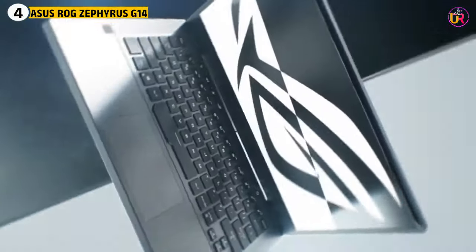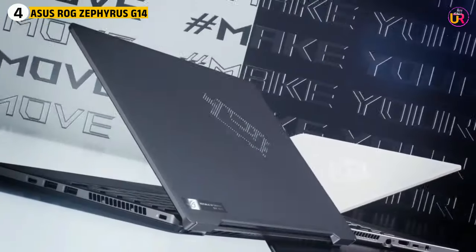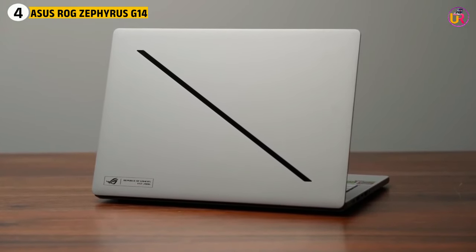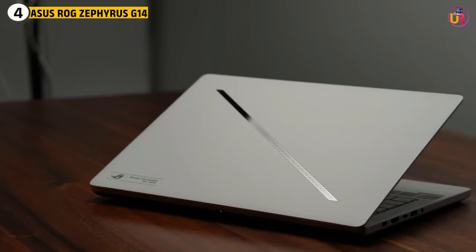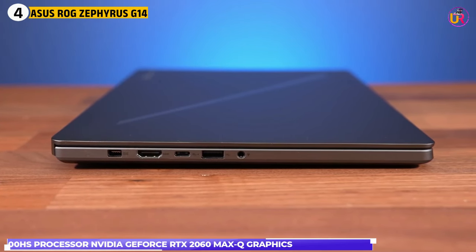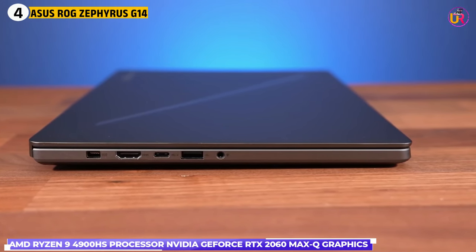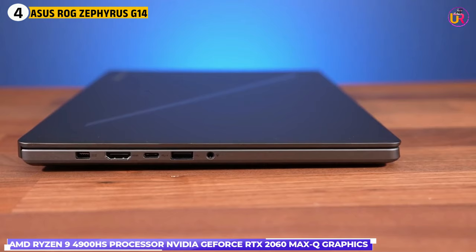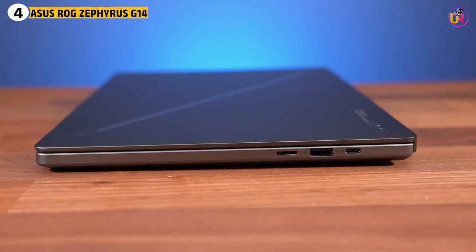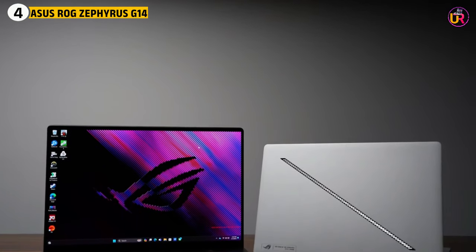Fourth up on our list is the ASUS ROG Zephyrus G14. The ASUS ROG Zephyrus G14 is a compact yet incredibly powerful machine, making it ideal for 3D modelers who need portability without sacrificing performance. The AMD Ryzen 9 processor and NVIDIA GeForce RTX 3060 Max-Q graphics make this laptop more than capable of handling 3D rendering, simulation, and game design tasks efficiently. Despite its small 14-inch size, it delivers desktop-grade performance.